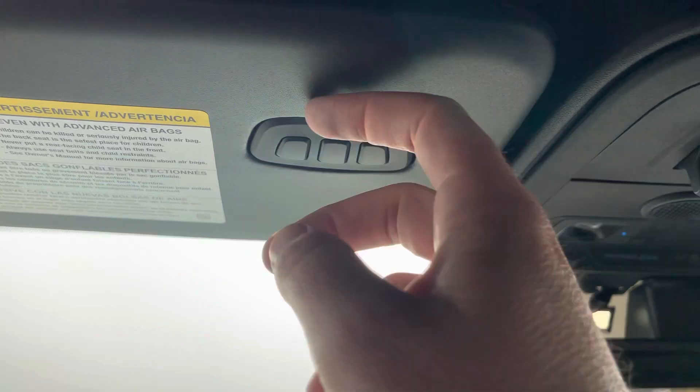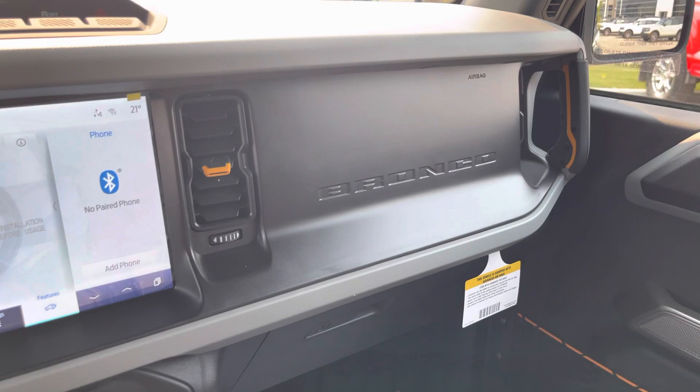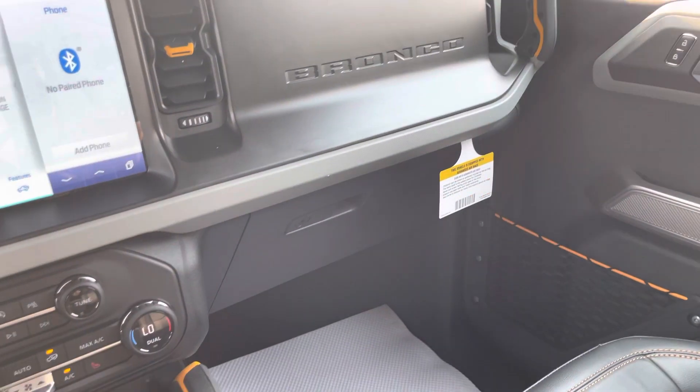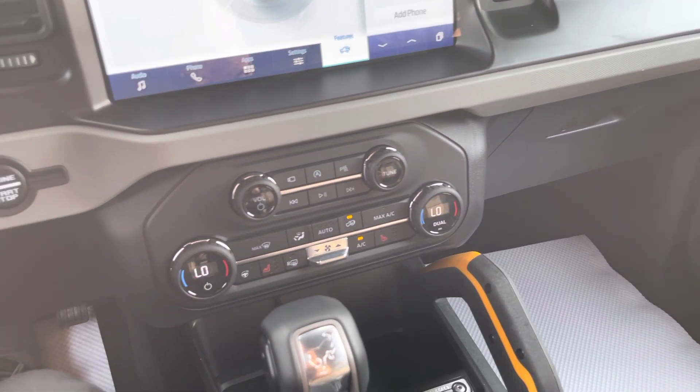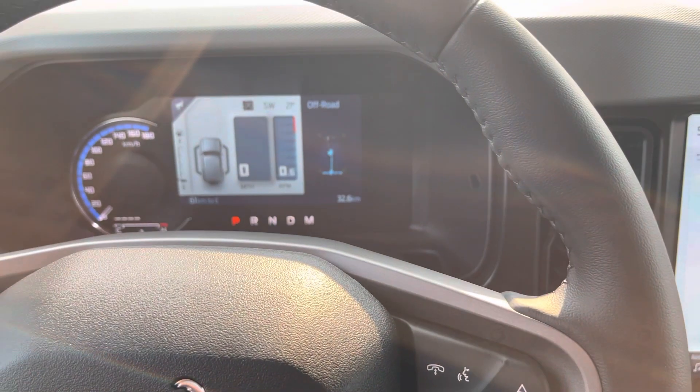That is this beautiful 2023 Badlands Edition 4-door Bronco. Thanks a lot for watching this video — do me a huge favor, click subscribe to this channel and hit the bell icon so you'll be notified every time I make a video. And if you liked this video, give it a big thumbs up.